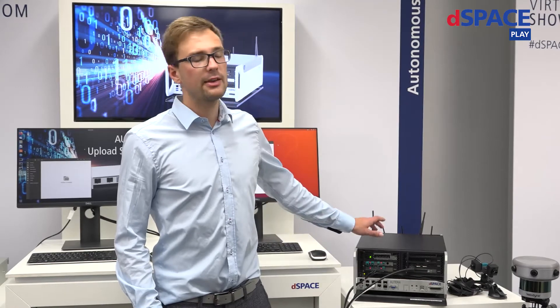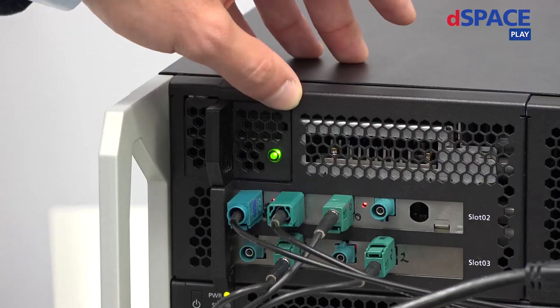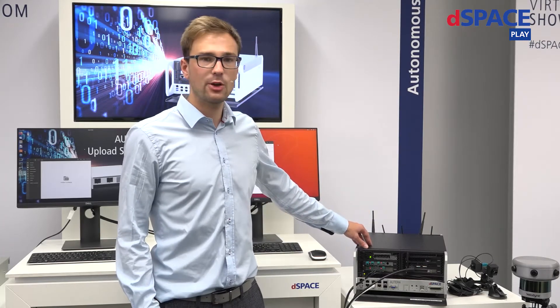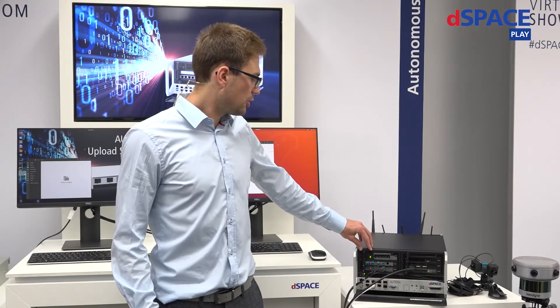With your current infrastructure, how long does it take to upload this amount of data? The data on this SSD is essentially not usable if you don't have any way to upload it fast enough — which shows the need for an efficient data pipeline. We want your developers to be able to access the data as quickly as possible, and we also want this SSD to be ready for logging on the road again.